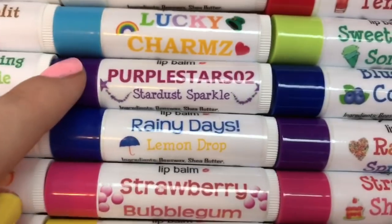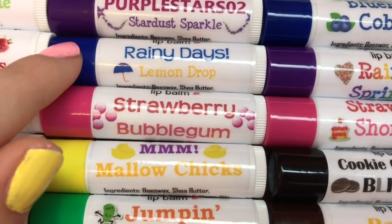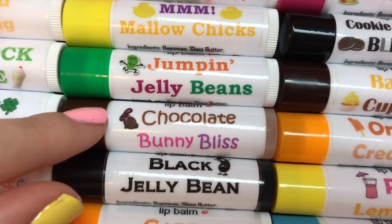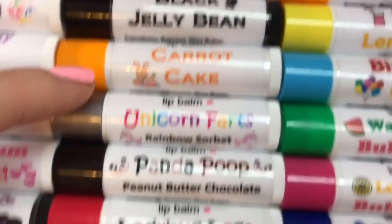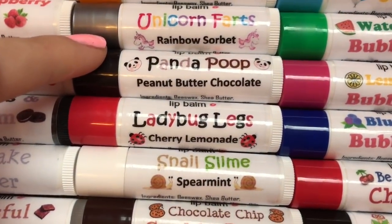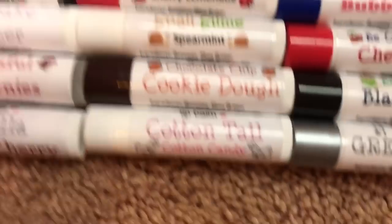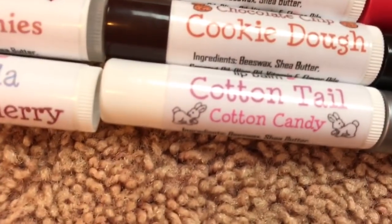Marshmallow, Frosted Marshmallow Frosting, Lucky Charms Purple Stars, O2 Stardust Sparkle, Rainy Days, Lemon Drop, Strawberry Bubble Gum, Mmm Marshmallow, Chicks, Jumpin' Jelly Beans, Chocolate Bunny Bliss, Black Jelly Bean, Carrot Cake, Unicorn Farts, Rainbow Sherbet, Panda Poop, Peanut Butter Chocolate, Lady Bug Legs Cherry Lemonade, Snail Slime Spearmint, Chocolate Chip Cookie Dough.